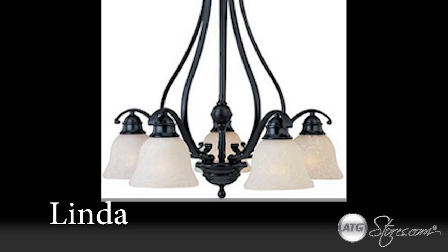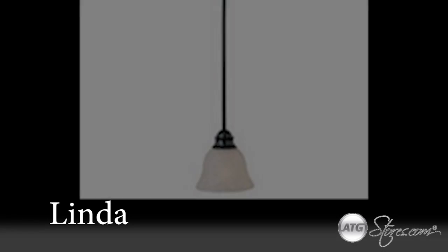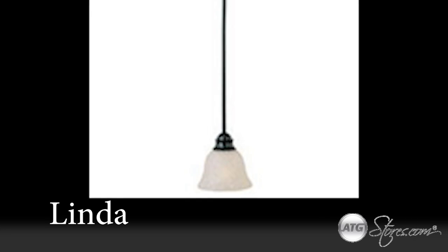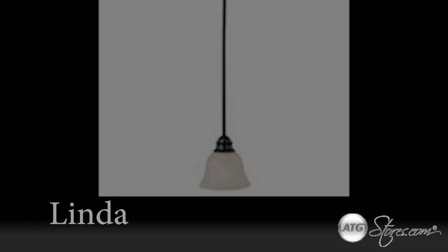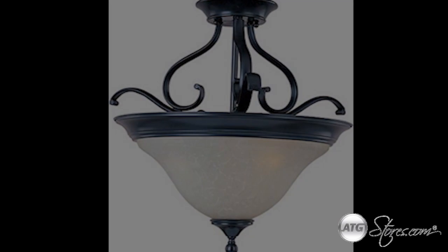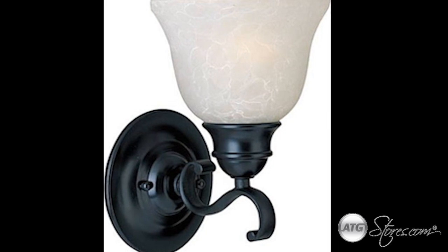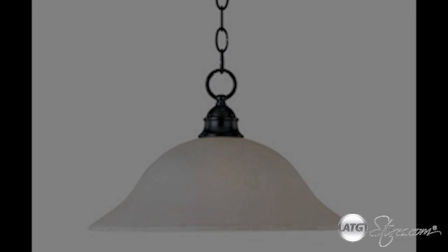The Linda collection by Maxim Lighting features elegantly simple light fixtures that fit any home interior design — both traditional and modern. These lights are available in a number of stylings, ranging from chandeliers to wall sconces.